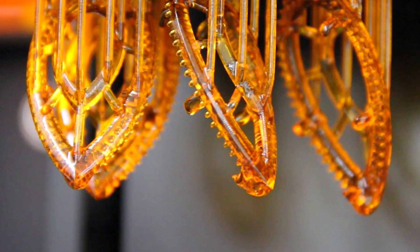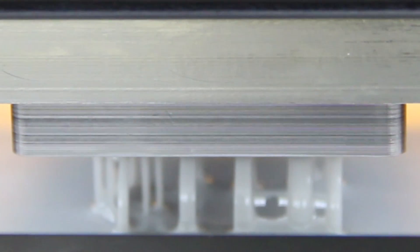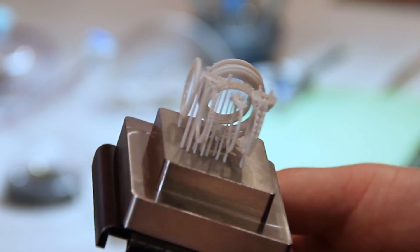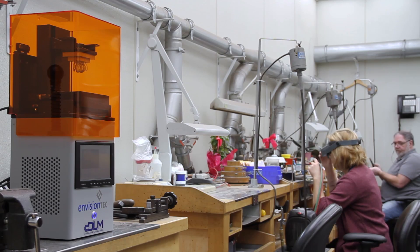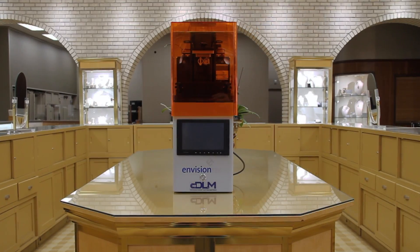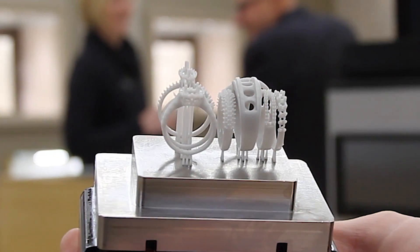The resolution is spectacular and the speeds are unheard of. This is going to revolutionize the way you interact with the designer and the manufacturing team. CDLM is just at a whole new level with that EnvisionTech quality that we've been known for.